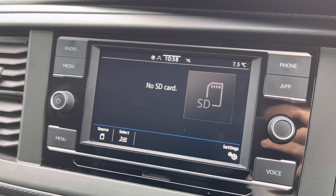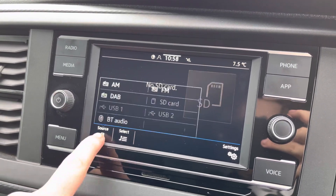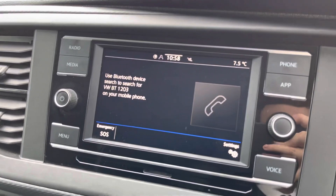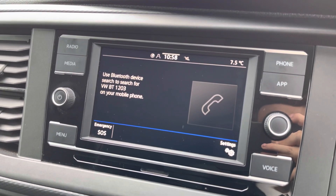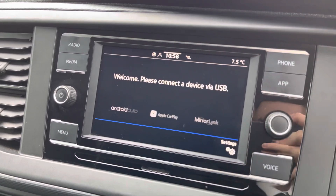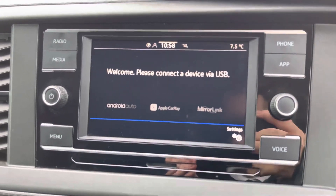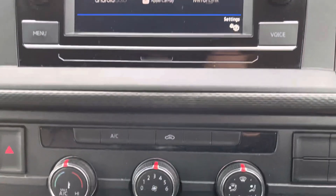Several other media options are available, such as SD card input and USB input. Bluetooth connectivity for your mobile device ensures that you stay connected on every journey, and Volkswagen App Connect comes as standard, allowing you to use driver-safe apps whilst on the go.